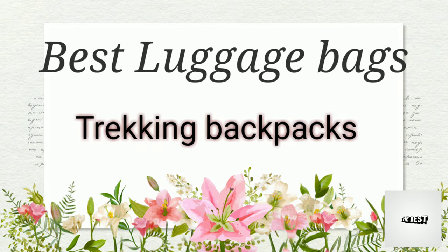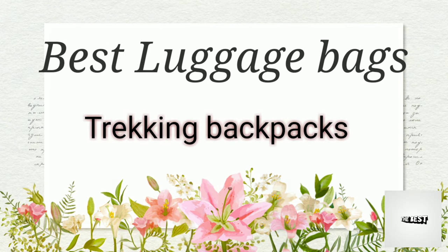Hi guys, welcome. Today we are going to review the best luggage trekking backpacks.